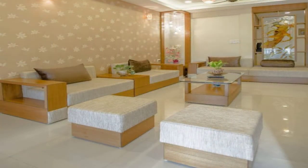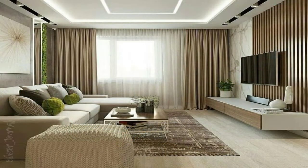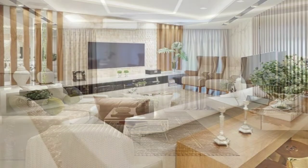Dark and Cozy. Dark walls, bold graphic prints, and a pale mustard sofa create a cozy seating area in this living space.